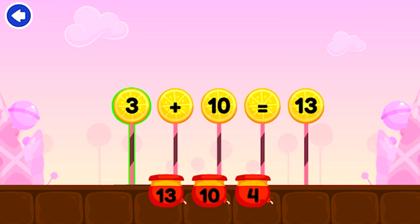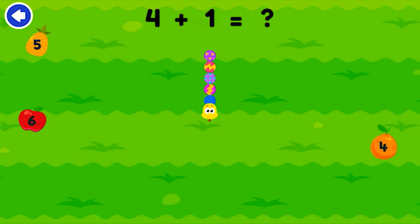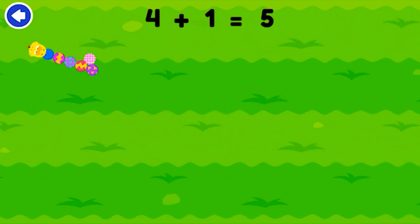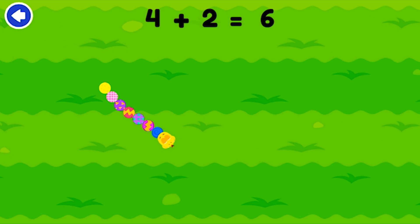3 plus 10 equals 13. Bravo! What equals? 4 plus 1. 5. Nice work — 4 plus 1 equals 5. What equals? 4 plus 6. Brilliant — 4 plus 2 equals 6.